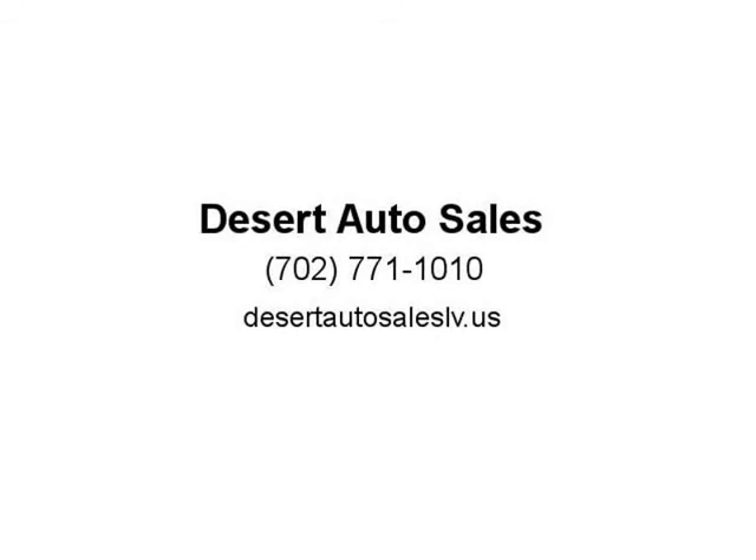We strive to maintain accuracy of this information. However, we are not responsible for any errors or omissions contained herein. Visit us at desertautosales.us.